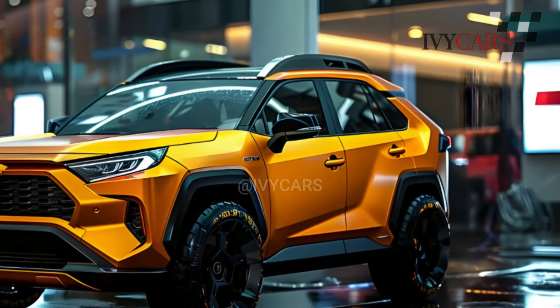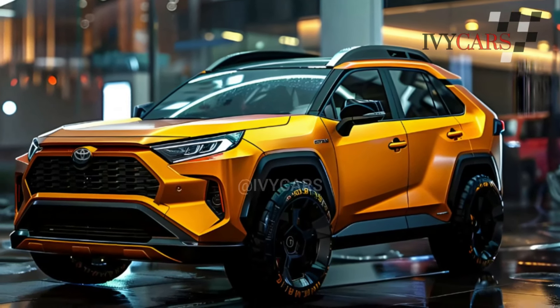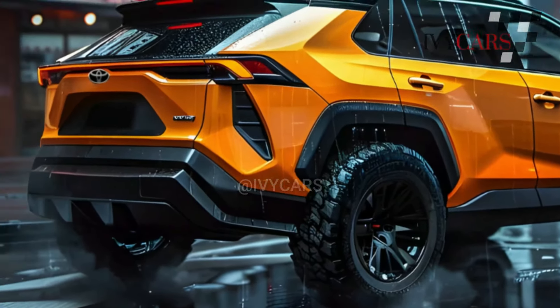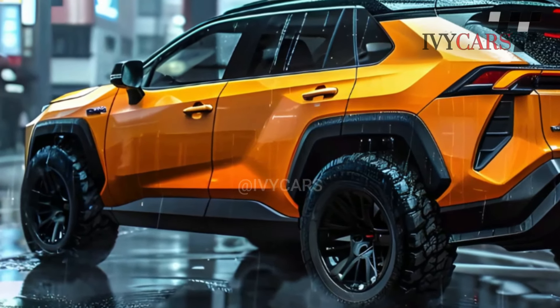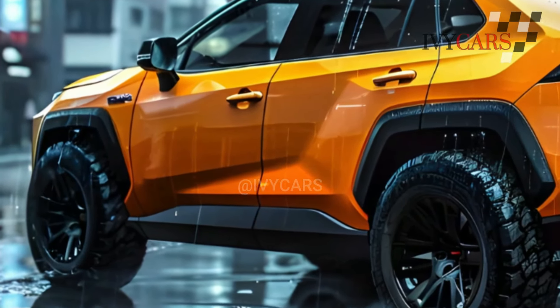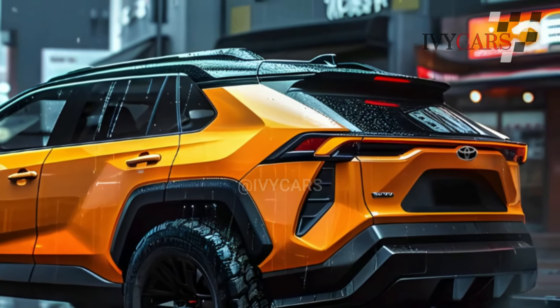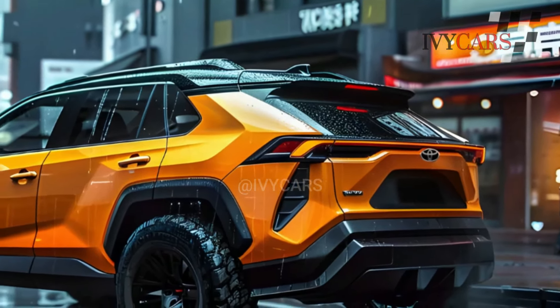This means there will be front-wheel drive (FWD) models with a 150-kilowatt and 266-newton-meters electric motor in the front that powers the front wheels, and dual-motor all-wheel drive (AWD) models with a 160-kilowatt and 337-newton-meters electric motor at the rear axle. These BZ4X models come with a 71.4-kilowatt-hour lithium-ion battery that gives the FWD models 436 kilometers of range and the AWD models 411 kilometers.